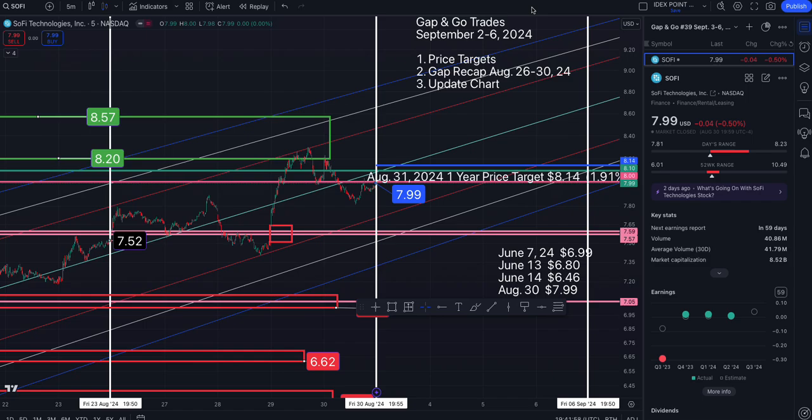Here is a look at your Gap & Go trades for the week of September 2nd through the 6th. I will go over price targets on the five-minute time frame, with a gap recap from the previous week and chart updates.